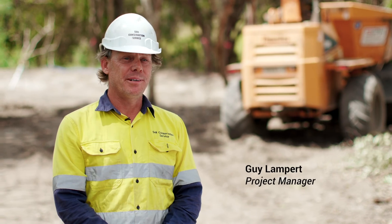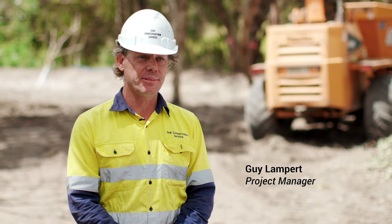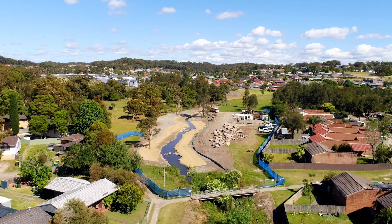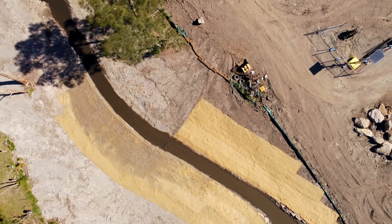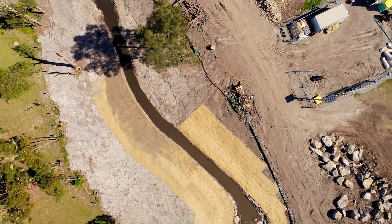This is the Scrubby Creek Rehabilitation Works, a project where Soil Conservation is doing for Lake Macquarie City Council. The aim of the project is to improve the creek flows, reduce flooding impacts, and improve habitat within the creek. The project's been in the planning stages for several years but we've been here now constructing the works for about three months.